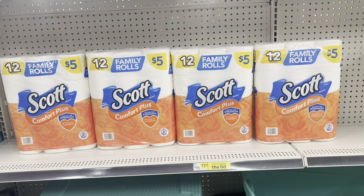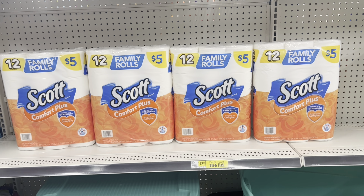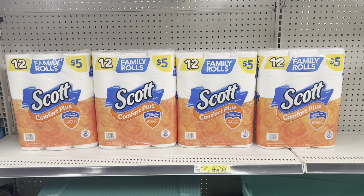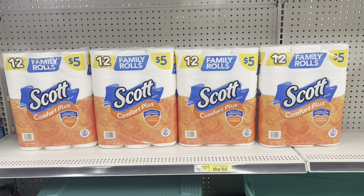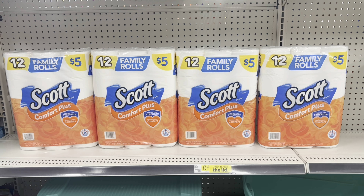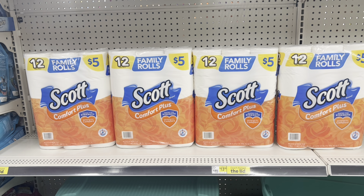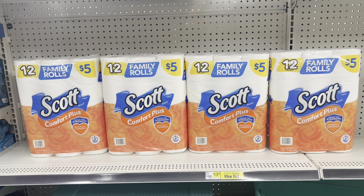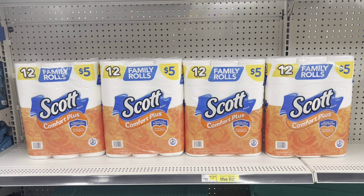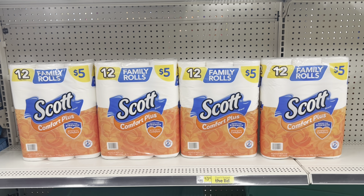This is a great week to stock up on paper products. If you grab four Scott packs at two for $8, that totals $16. With the instant savings — spend $15, save $3 — you'd end up paying just $13 before tax for all four packages. And always remember to submit your receipt to Fetch Rewards and other reimbursement apps to maximize your savings even further.